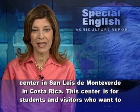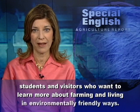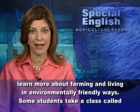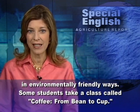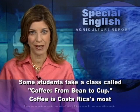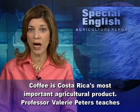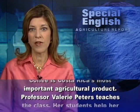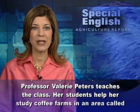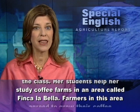This center is for students and visitors who want to learn more about farming and living in environmentally friendly ways. Some students take a class called Coffee from Bean to Cup. Coffee is Costa Rica's most important agricultural product. Professor Valerie Peters teaches the class, and her students help her study coffee farms in an area called Finca La Beja.